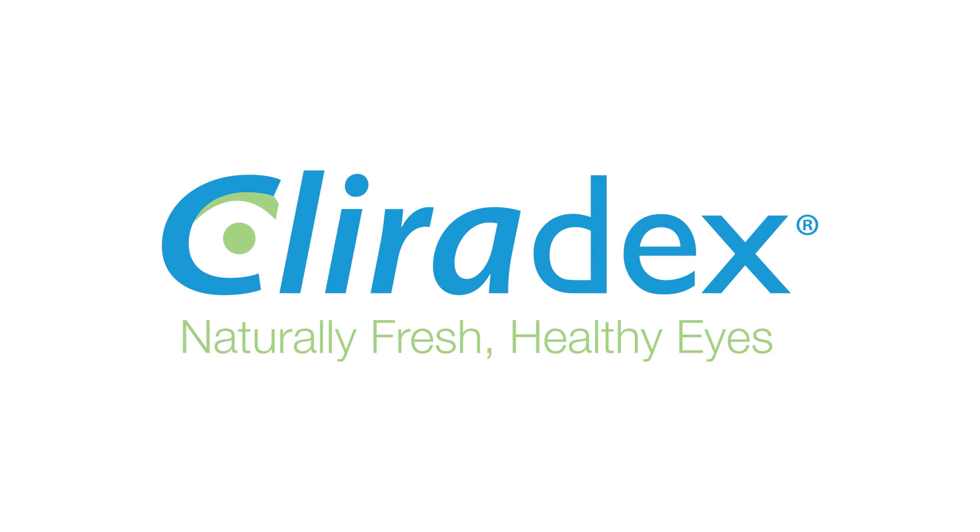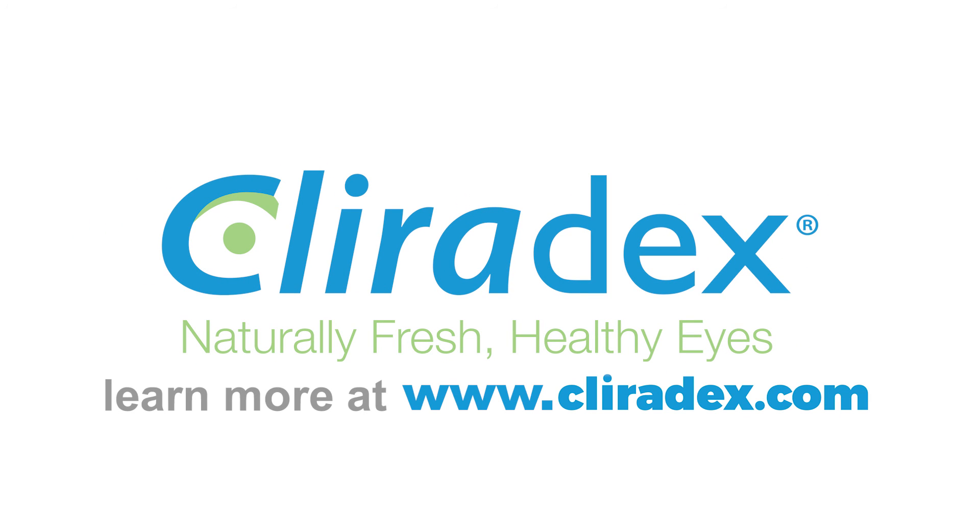To learn more about using T40 to defeat demodex mites, visit www.clearadex.com.